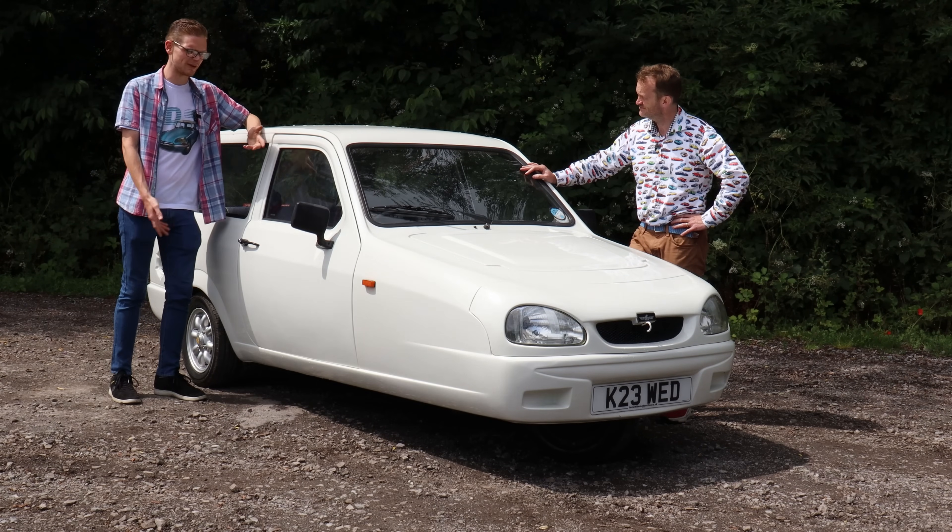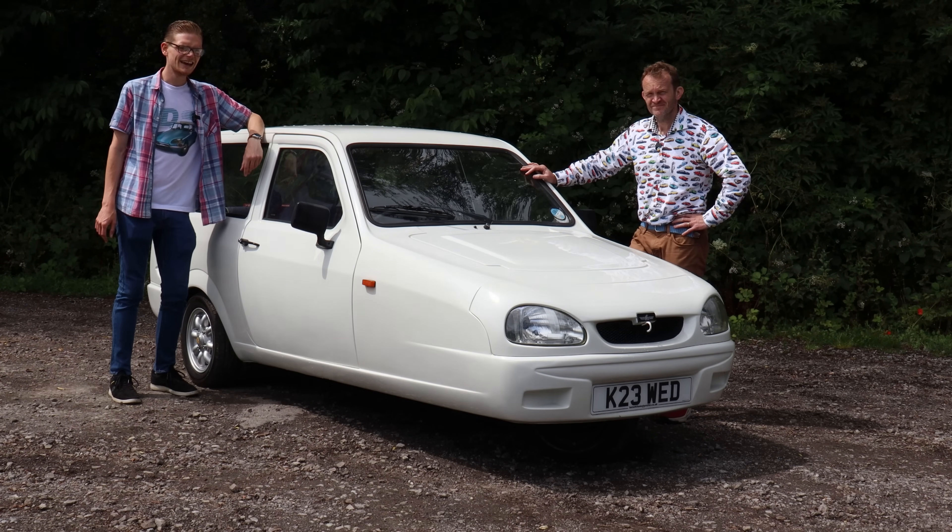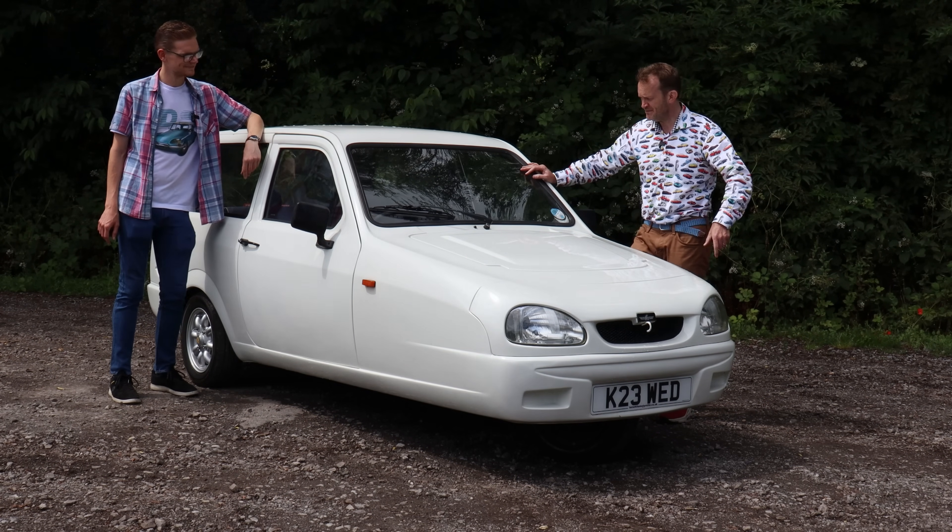We're going to take this very late Reliant Robin for our first drive in a three-wheeler today and find out. Come on, Batman — let's get in this Robin.